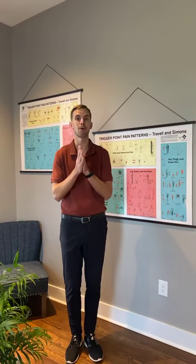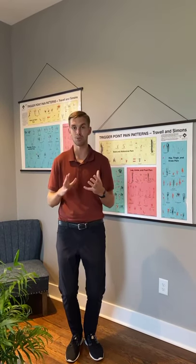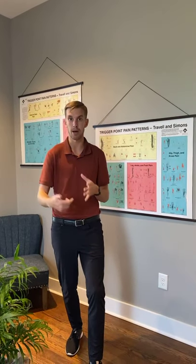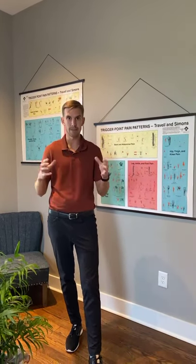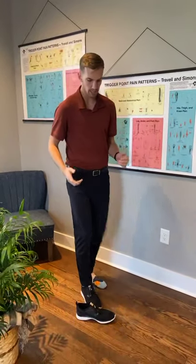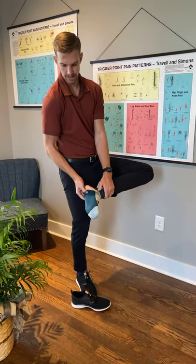We are talking about plantar fasciitis today, or the technical name, plantar fasciosis. What that means is that the plantar fascia on the bottom of the foot is inflamed or irritated. Where this actually occurs — showing you my power socks today — is right in front of the heel right here.